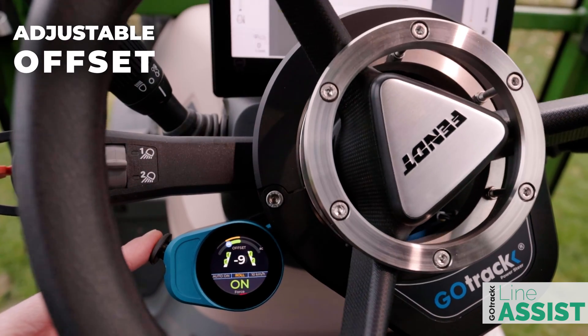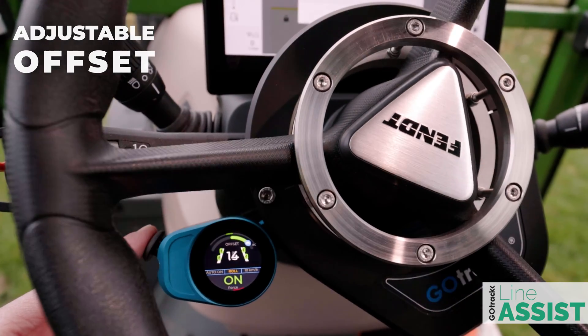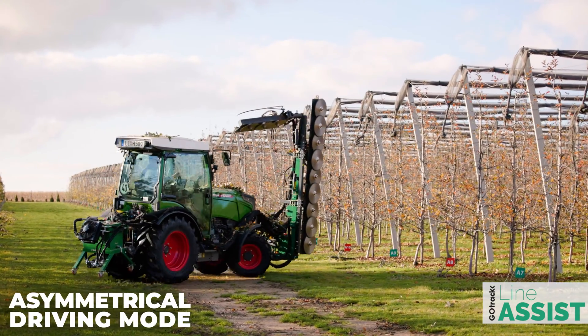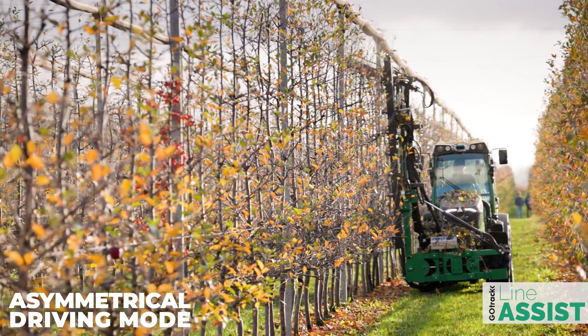Offset adjustment allows the driver to choose whether the tractor should stay in the middle of the row or keep to the left or right side. Asymmetrical driving mode makes the system fully usable for tasks like pruning and leaf stripping.